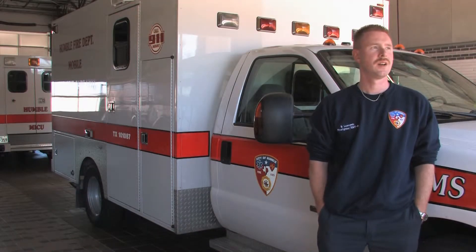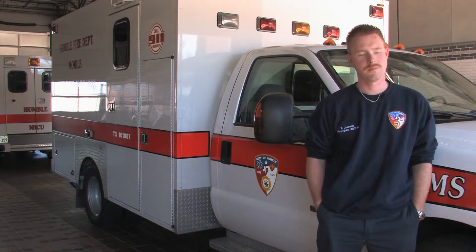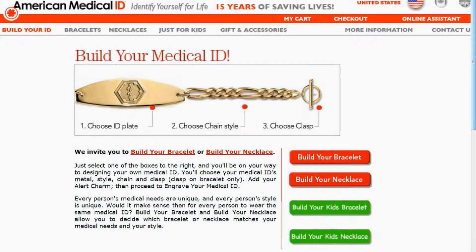Medical Alert Bracelets — you can obtain them at any local pharmacy or drug store. To be completely honest, they've saved lives before and they will continue to do so for a long time.